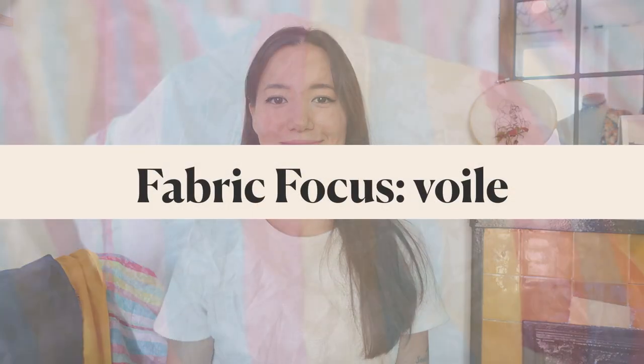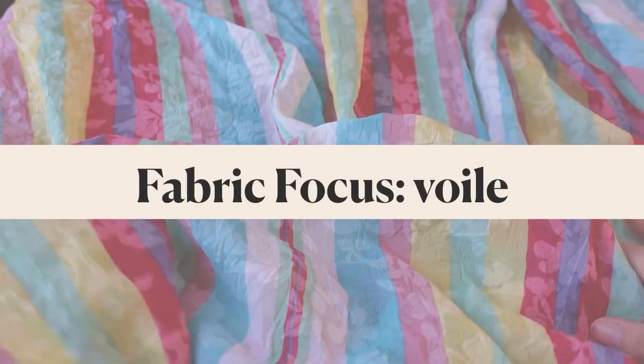Hi, this is Connie from Minerva and today we're talking all about voile fabrics. First, let's start with the pronunciation. Voile is a French word meaning veil. This fabric has been around since the 1800s. It usually came in the color white, it was pure cotton and unsurprisingly it was used to make veils.